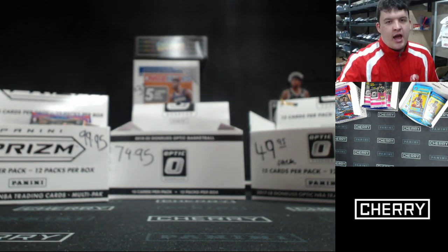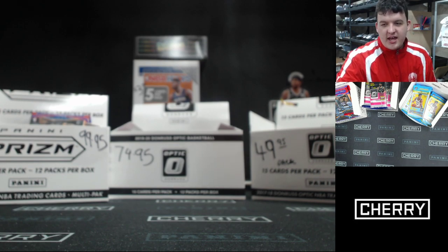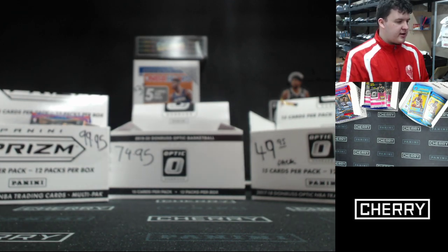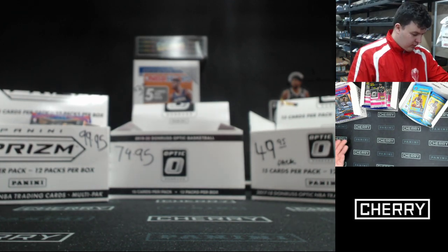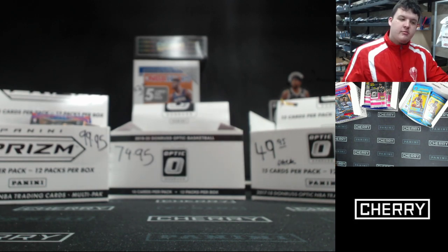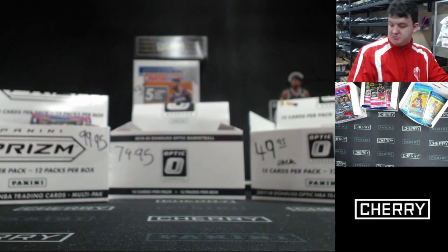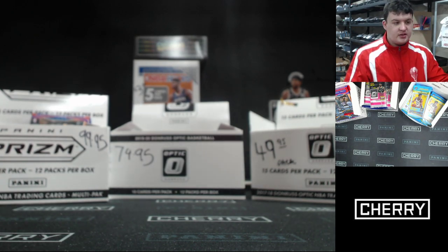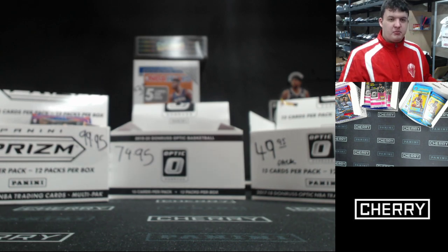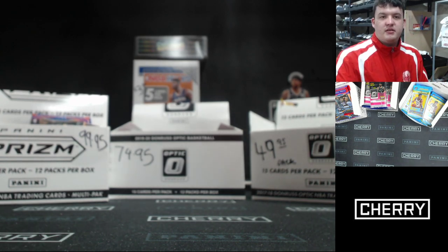Not sure about Beckett yet but hopefully we hear good news. About two minutes until we get into the Lunch Break — I implore you to put through an order for one of these. There might also be a cello box going up — good idea. Just some little boxes, that's all.